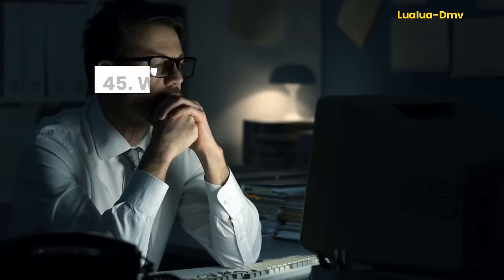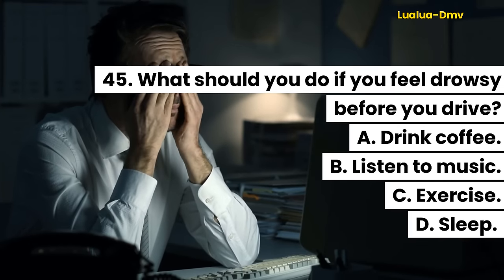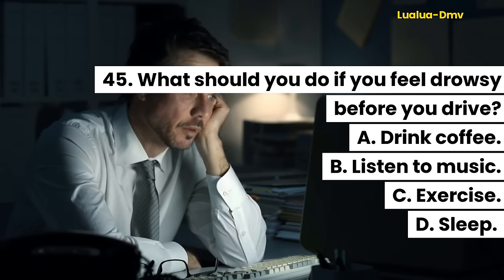Question 45. What should you do if you feel drowsy before you drive? A. Drink coffee. B. Listen to music. C. Exercise. D. Sleep.